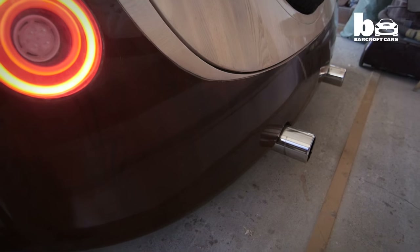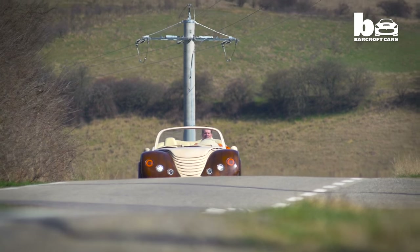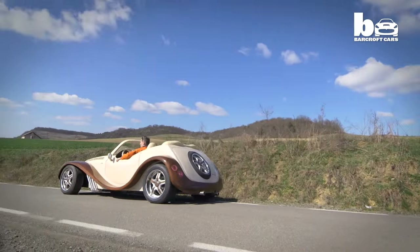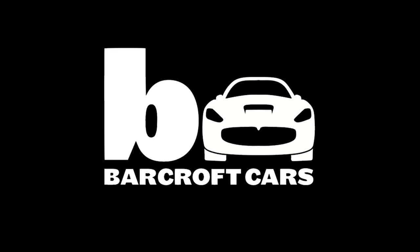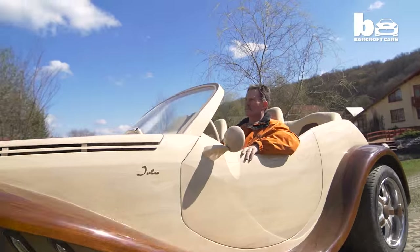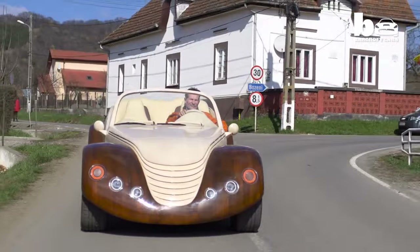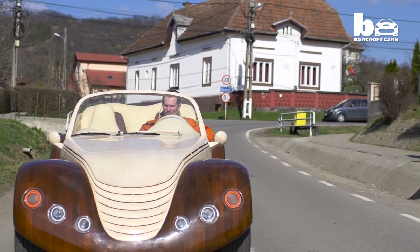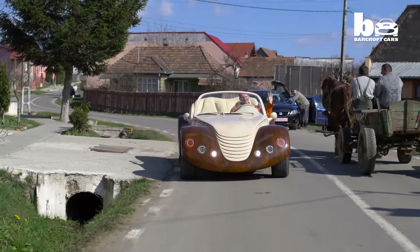I wanted to do something absolutely unique. I had a vision for a certain form of a car. For me it was always a big happiness to design, and I like to mix the modern line with the retro, classical lines.